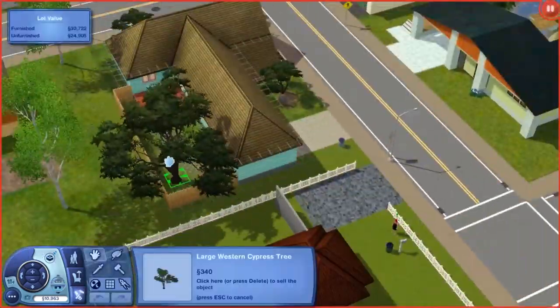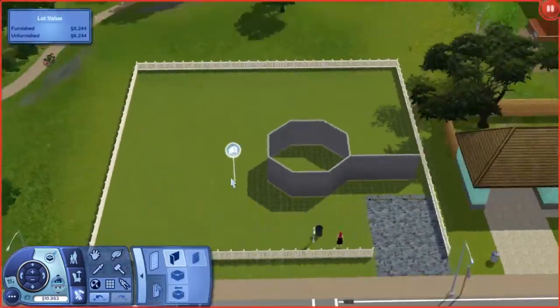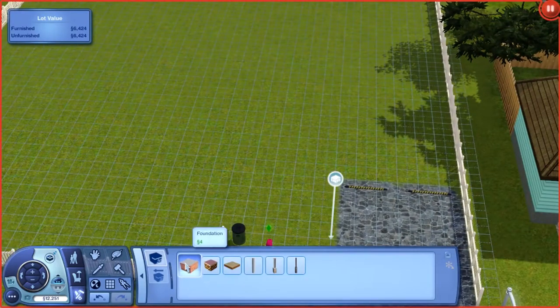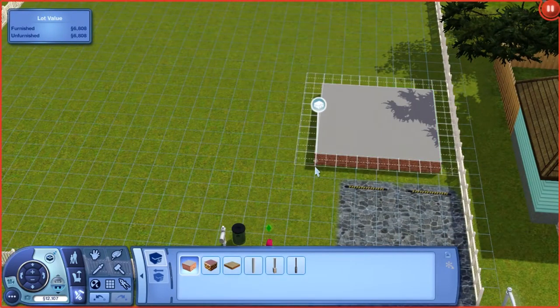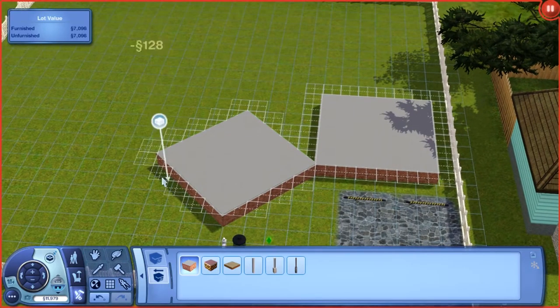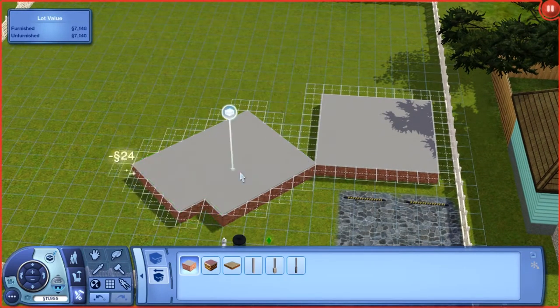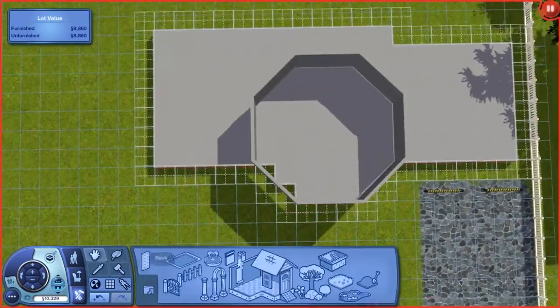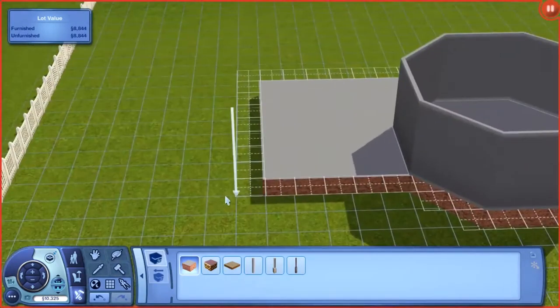This one is a speed build. Normally I do house tours for homes that I built for someone else. However, this one was a little bit more interesting of a build than the stuff I normally do — it has a foundation and a Victorian column. I just felt like doing a speed build. What can I say?